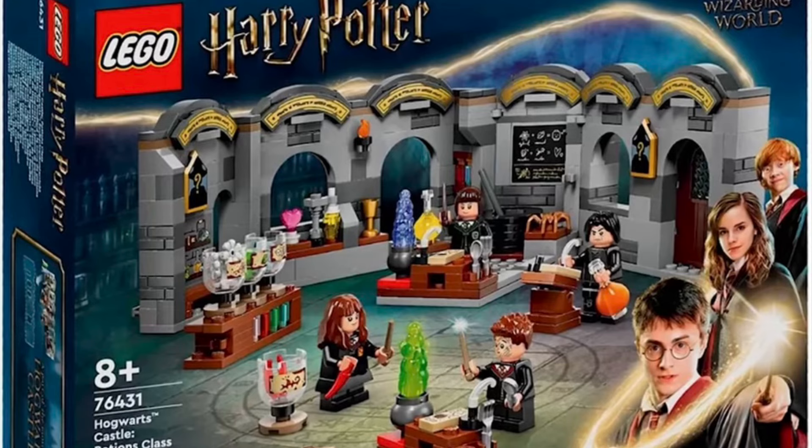Then we have the LEGO Harry Potter Hogwarts Castle Potions Class set 76431, and this is once again an unnecessary set to include. We did get one of the Harry Potter books dedicated to a potions class, which had an interesting and unique concept, but to now go against that and create a potions class set just feels as if the books are now pointless — as if they could have just gone that route the entire time instead of actually creating the books.